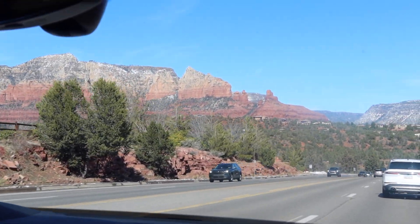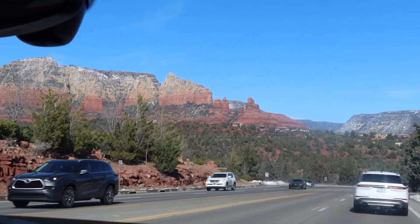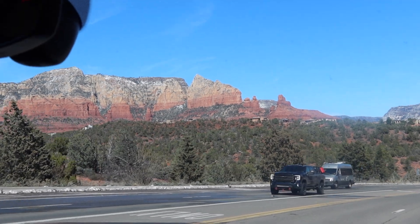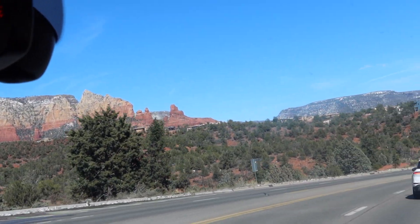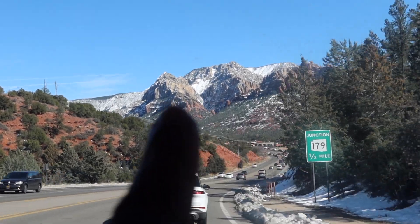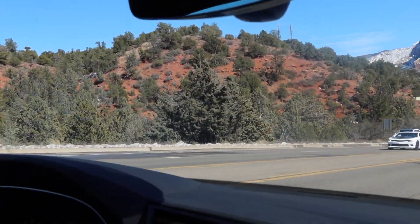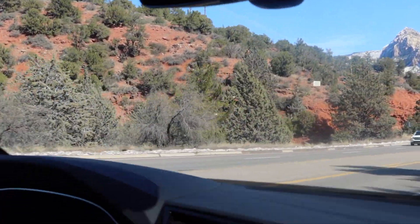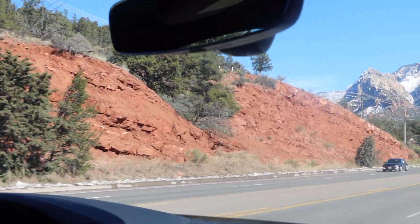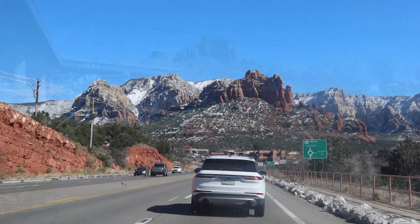We are in Sedona headed to eat, and I just wanted to show you all these red rocks — they're so beautiful. Some of the rock is like three different tones, and check this out to the right of me, there is snow! Snow on this side, snow up there in the mountains. Summer to the left, summer and red rock to the left — yeah, that's pretty decent.